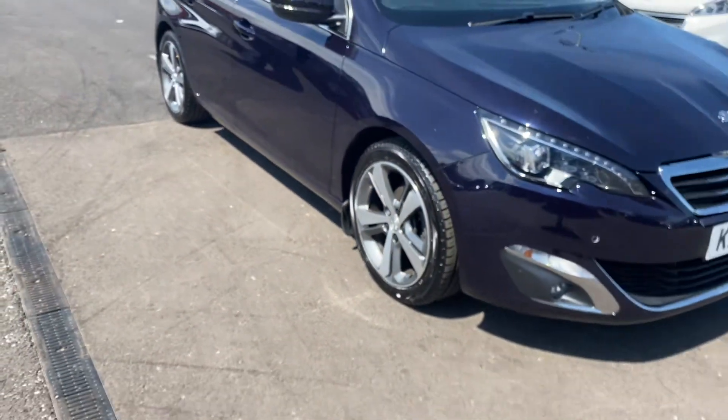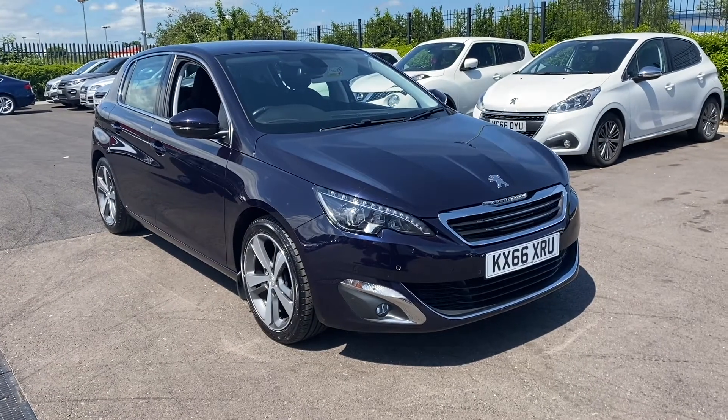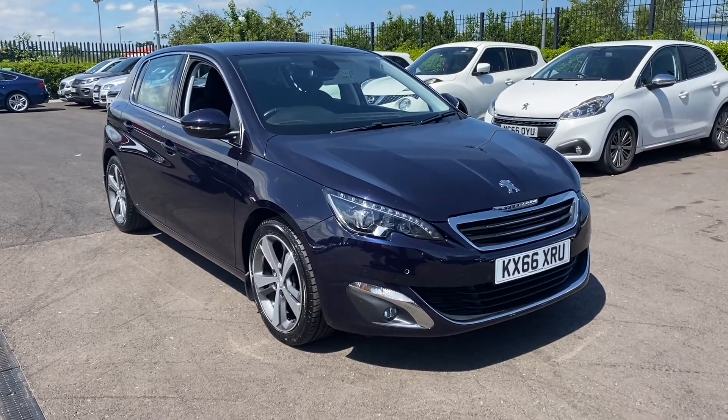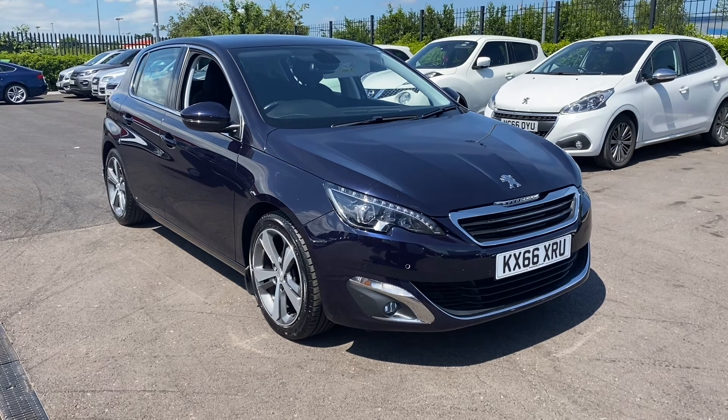That's been the lovely 2016 Peugeot 308 here at Motor Match Chester. For more information, please don't hesitate to give us a call on 01244 311404. All of our cars at Motor Match Chester are hand-picked from our premium Swansway sites across the country. All cars go through extensive mechanical and bodywork checks, and all have three years of nationwide RAC warranty available. Thank you very much for watching, goodbye.